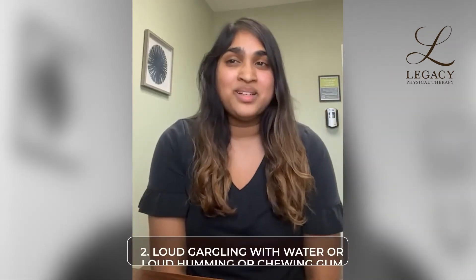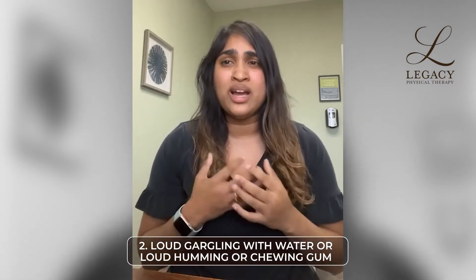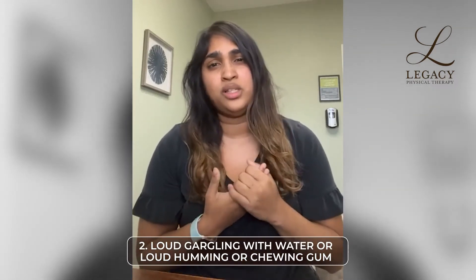The second part is trying out some loud gurgling or humming noises, or chewing gum. The vagus nerve is actually connected to the vocal cords, so you can stimulate the vagus nerve by doing any of those things.